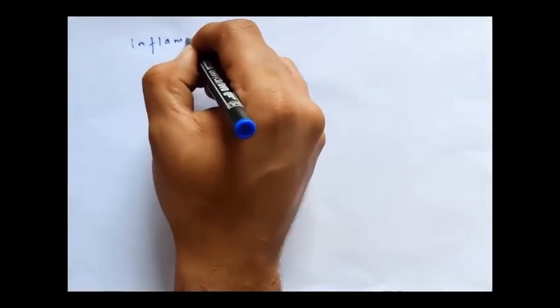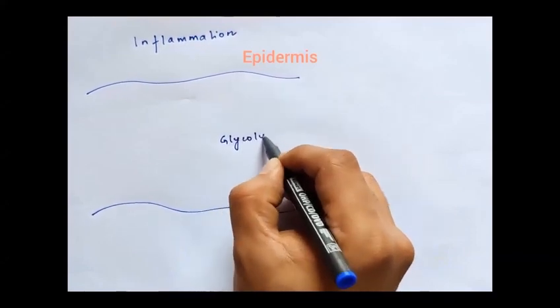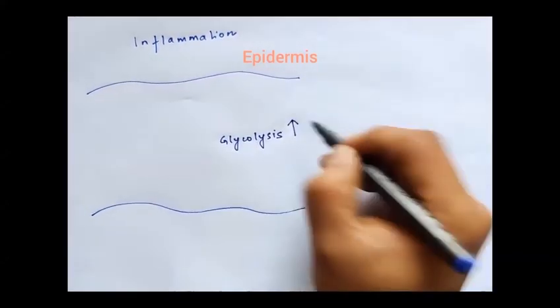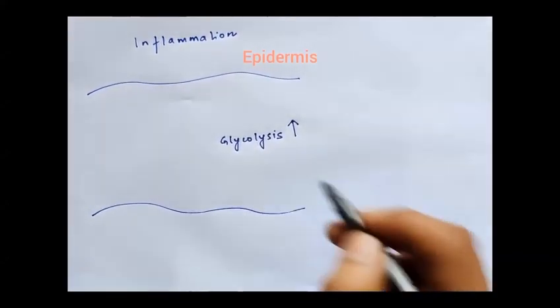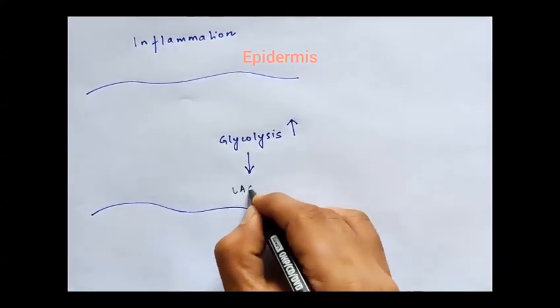In this study, we have shown that in inflammatory conditions in the skin, the epidermal compartment enhances dependence on a metabolic pathway called glycolysis, and this in turn leads to enhanced accumulation of a metabolite called lactate.